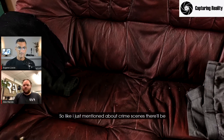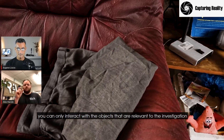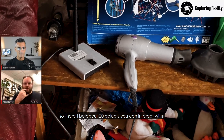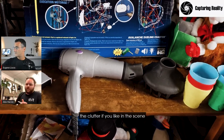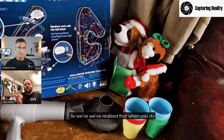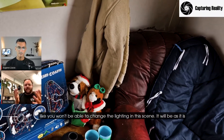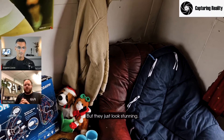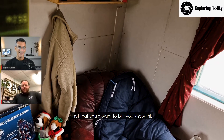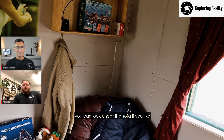So like I just mentioned about crime scenes, there'll be a pre-built crime scene, one where you can't interact with objects. You can only interact with the objects that are relevant to the investigation — so there'll be about 20 objects you can interact with. But the rest of the scene, the clutter if you like, it's important to me that it looks as real as possible. We've realised that when you do scenes like this with baked-in lighting, you won't be able to change the lighting in the scene — it will be as it is — but they just look stunning. You can get down and put your nose into the dogs, and this is a fully interactive VR crime scene where you can look under the sofa.